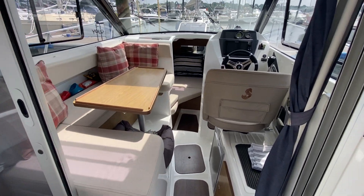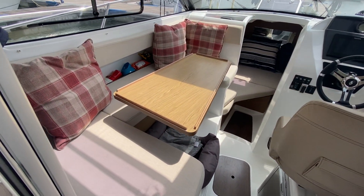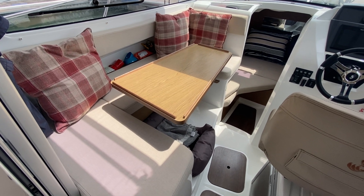The companionway doors slide back and you're into the main saloon. Again, wrap-around seating and a saloon table.